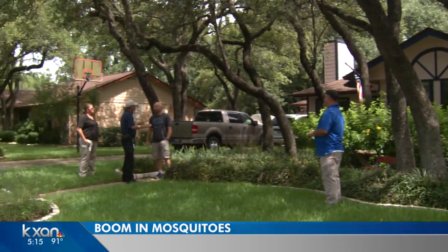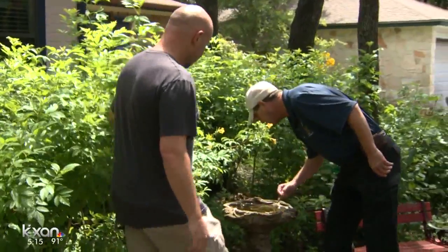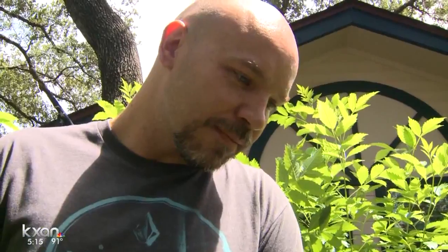There's all sorts of places for them to hide around here. The city of Cedar Park's code compliance team — I've already seen one little mosquito right there — they're going neighborhood to neighborhood and finding mosquitoes.